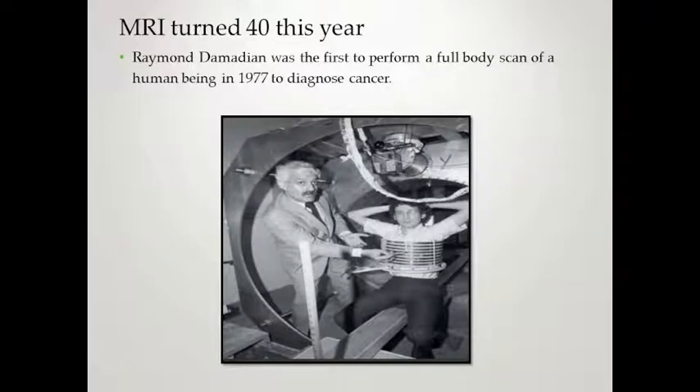MRI turned 40 this year. It was invented by Raymond Damadian, who was the first to perform a full body scan of a human being in 1977 to diagnose cancer. It took him seven years to build the MRI scanner. He was too big to fit, so he used his thinner assistant. The machine was patented in 1974. In 1978, Damadian established the Fonar Corporation. The first commercial MRI was done in 1980, and there have been 45 patents since then, with the latest patents including full-sized MRI operating rooms and stand-up MRI.